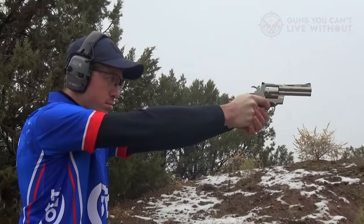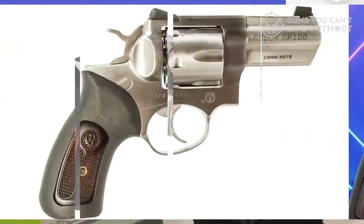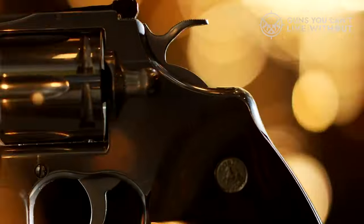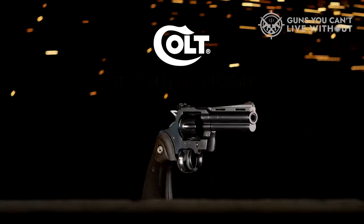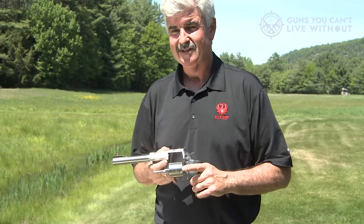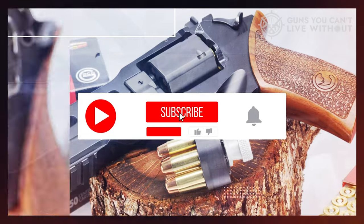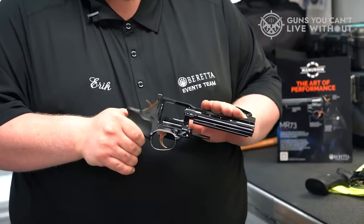With that, we've concluded our discussion on our top selections for the best .357 Magnum revolvers. We trust that you found this video both informative and valuable. If you did, kindly show your support by giving it a thumbs up, and feel free to share your choice of .357 Magnum revolver in the comments section below. Don't forget to subscribe to our channel to stay informed about our upcoming videos.